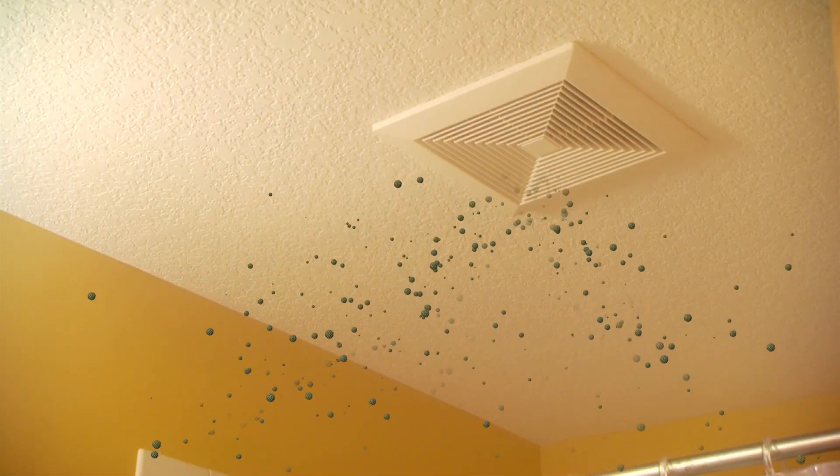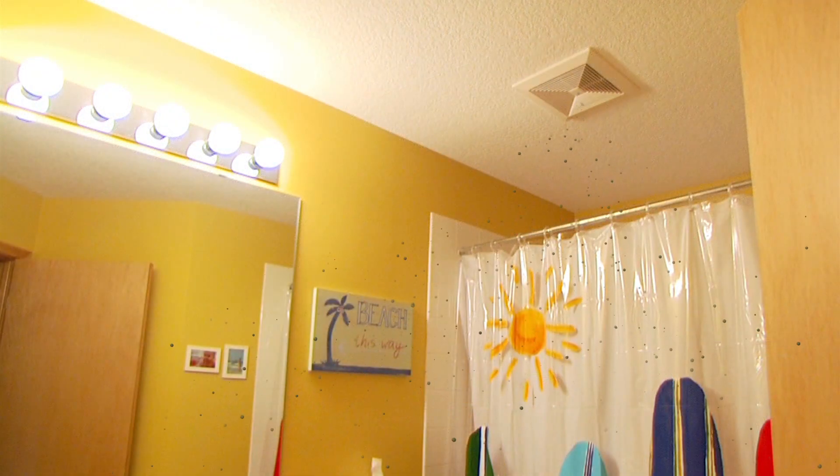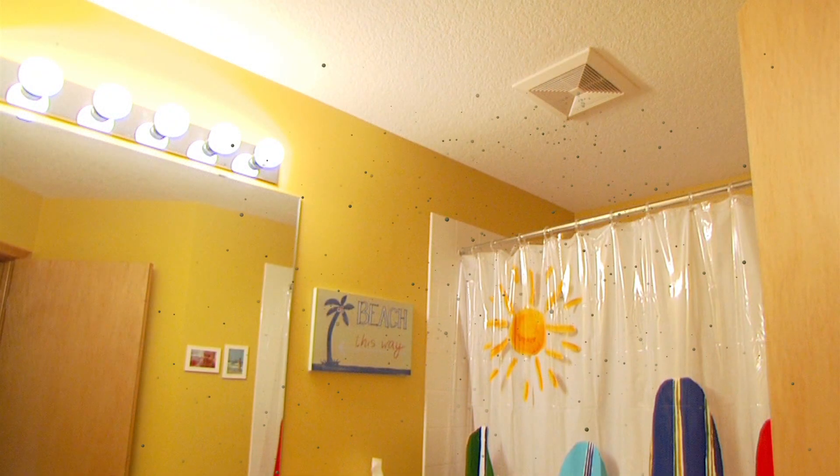But proper ventilation draws mold spores out with the humid air, reducing the likelihood that mold will grow and spread. If you have mold problems in your home, your mold allergies will let you know.